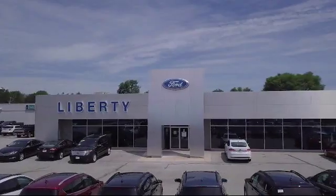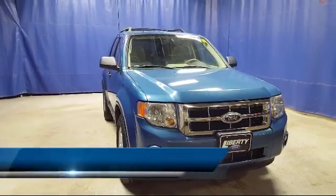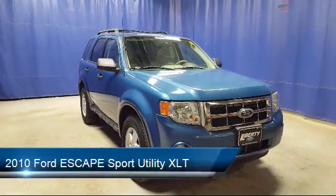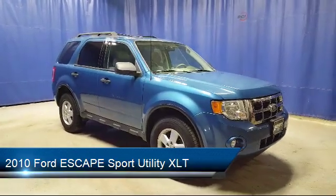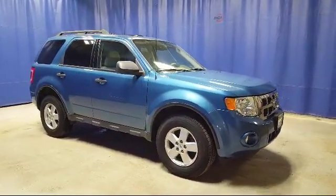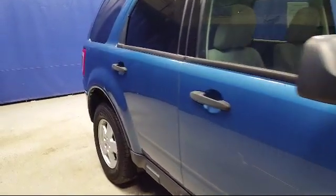Welcome to Liberty Ford Parma Heights, and here's a look at another one of our great vehicles from our inventory. It comes equipped with steering wheel controls, keyless entry, leather wrapped steering wheel, electronic stability control, Sirius satellite radio, and a roof rack.